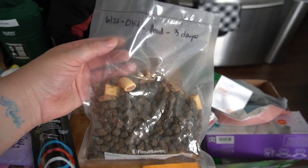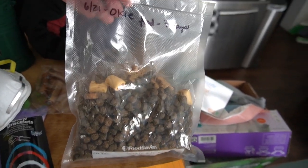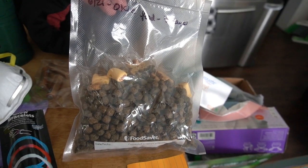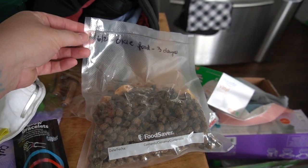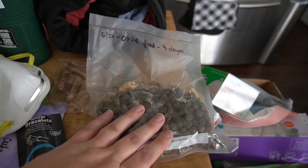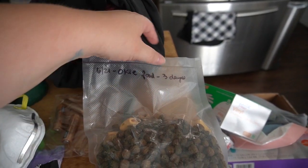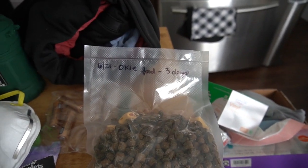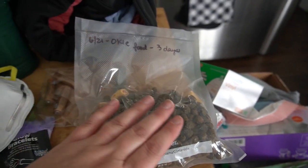This is for our dog Oki, and it's three days worth of food for him. He doesn't eat a lot — he's a small dog — and it also has dog treats in there because he wants dog treats too.